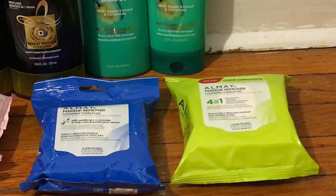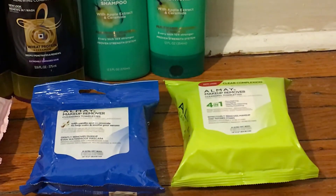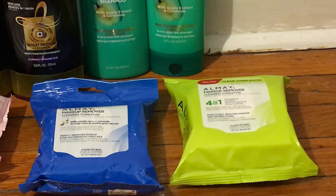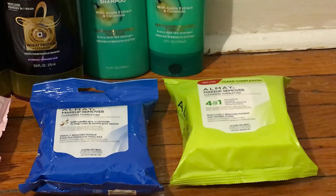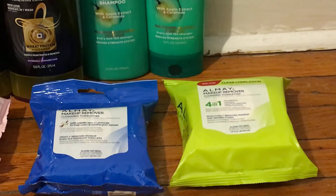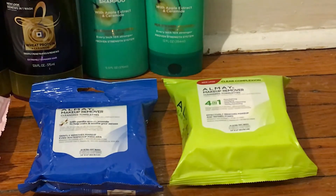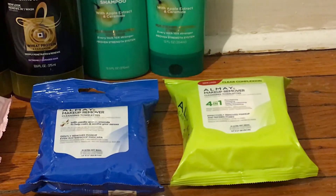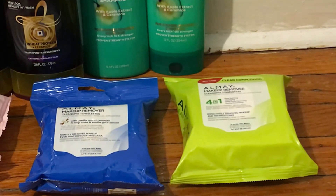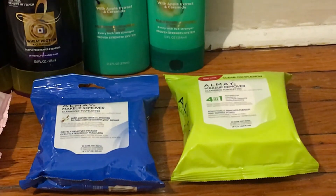Next we have the Almay cosmetics, on promotion for spend $12 get a $4 Extra Buck. They're $6.29 at my store, so two of them brings my total to $12.58. I used the $3 off one printable coupons from coupons.com that were expiring on Sunday, which brought my total down to $6.58. After the $4 Extra Buck back, these were $2.58 total or $1.29 each — a pretty good deal. My wife's stockpile was getting low so I went ahead and grabbed them.